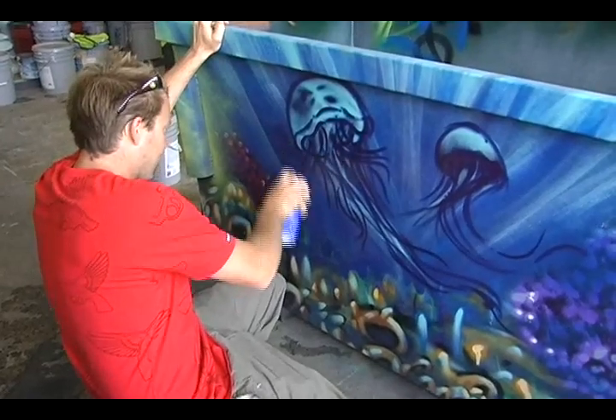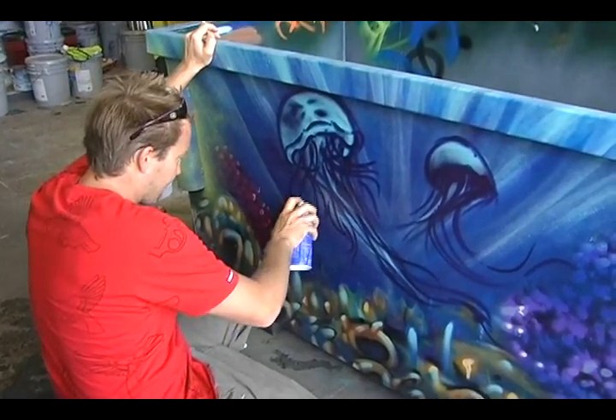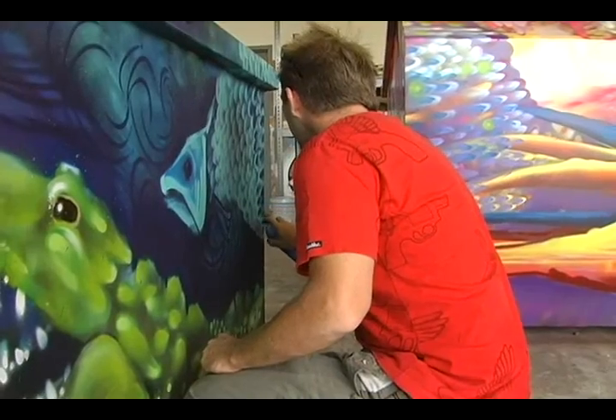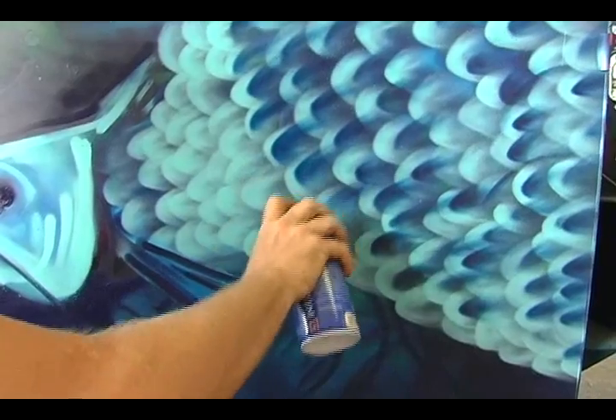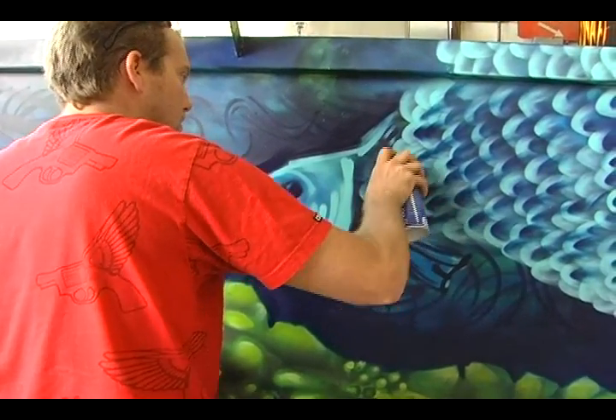It's going to be interesting to see it out in the public. Public art is a key component to revitalizing the downtown, and these artistic dumpsters will attract attention to the city.